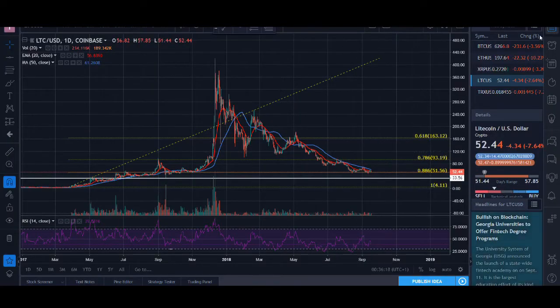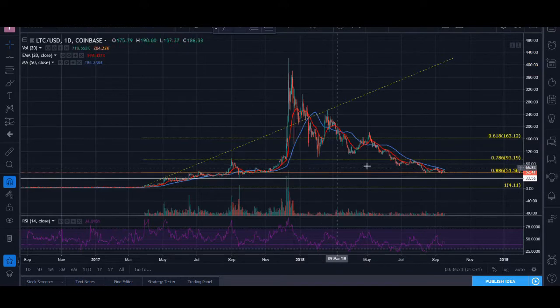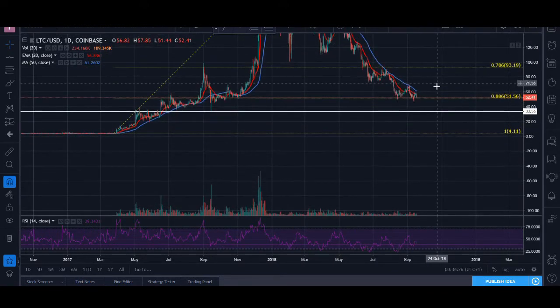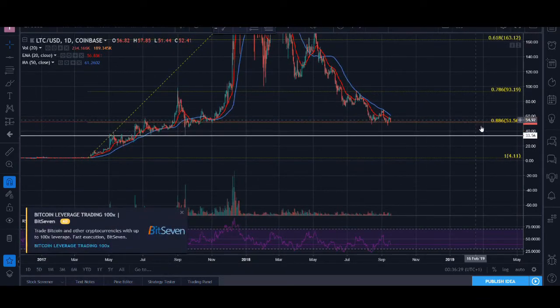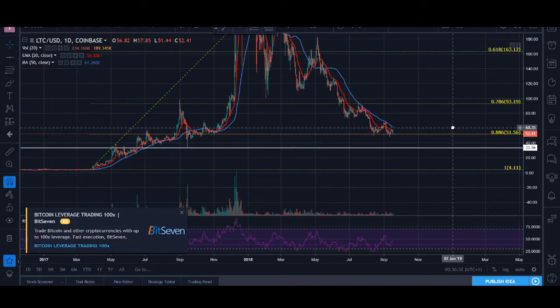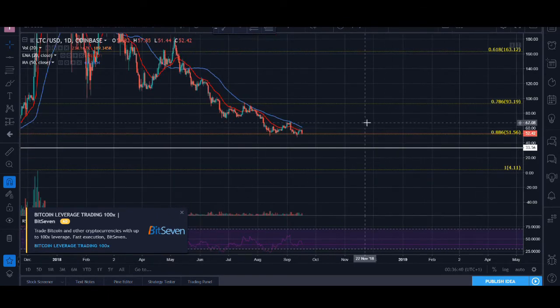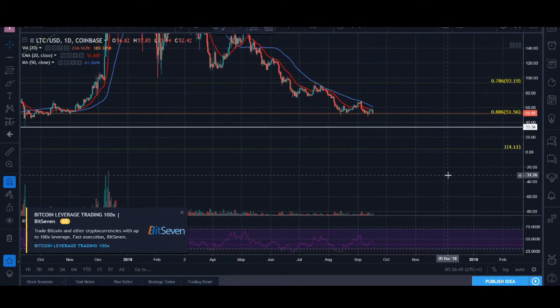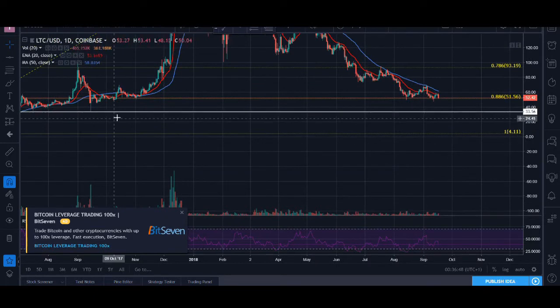Litecoin is similar to XRP and Ethereum — there's no weekly support behind it, and Litecoin has been massively beat down. It's sitting on the 886 fib level, which is a fib level that seems to work, and Litecoin is trying to hold these levels. If it breaks down, Litecoin is looking quite bearish. It could move around, consolidate, but if Bitcoin breaks lower, we could see Litecoin drop down to $33.